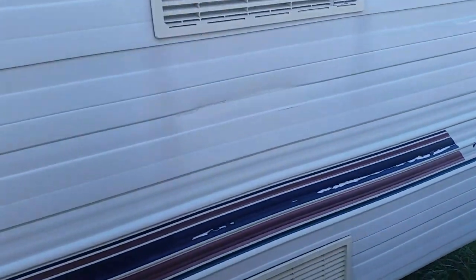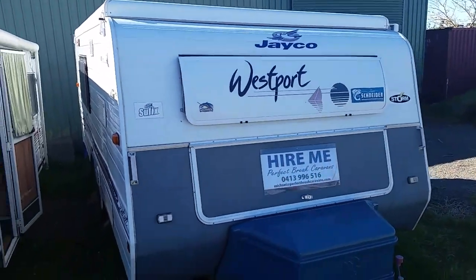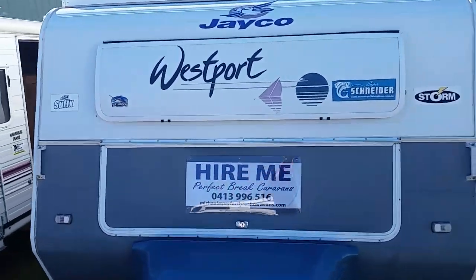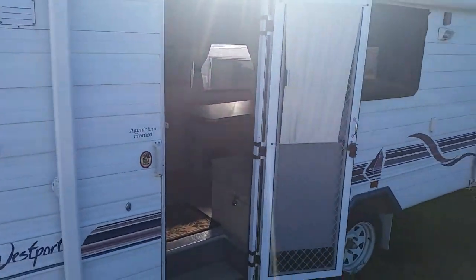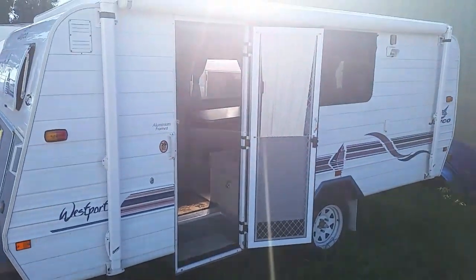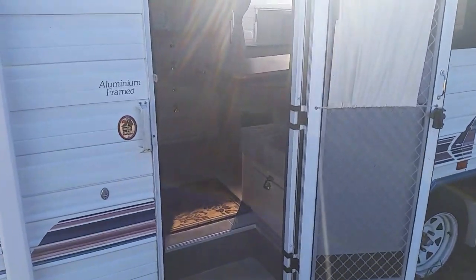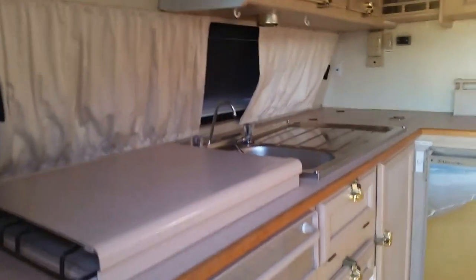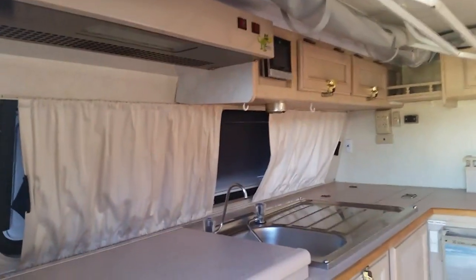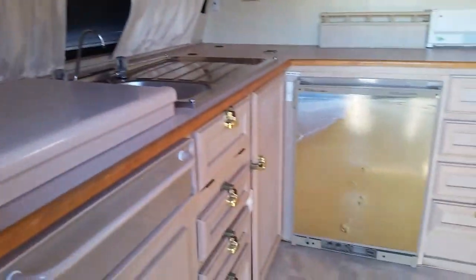The last one is my Chesney — I can't show you that at the moment as it's at the snow. It's the silver classic. This is the Westport, which is virtually the same layout as the Designer. It's really high up off the ground. They all have external awnings except for the Designer, which has a basic tent you can put on the side, but it's not great for high winds. Again, four burner cooktop.